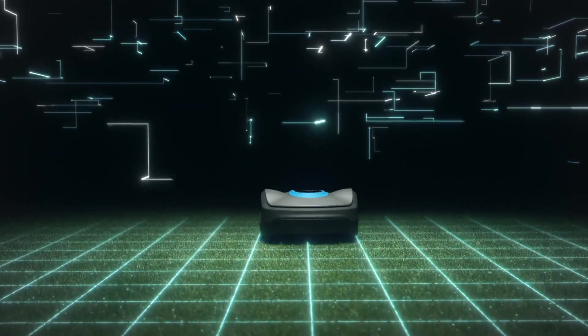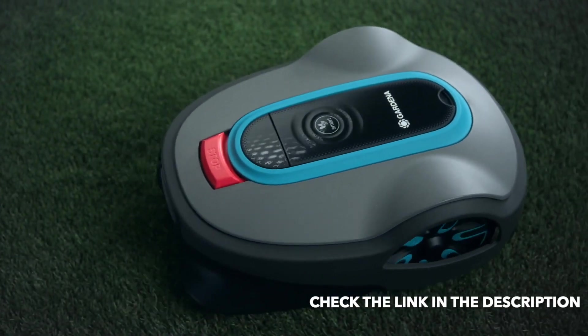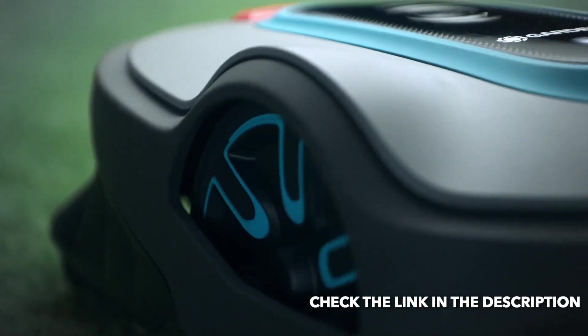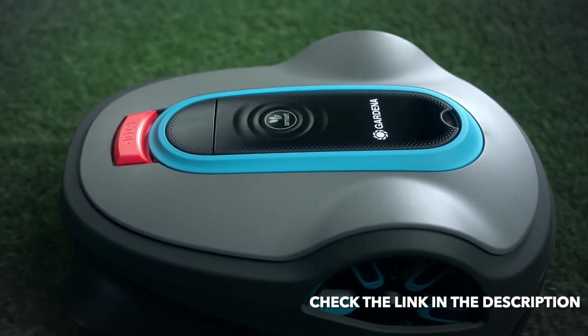Experience the next level of smart lawn care with the new Gardena Smart Soleno, now featuring Lona Intelligence. It offers a wide range of smart and state-of-the-art features to make your lawn look perfect and your precious free time most enjoyable.